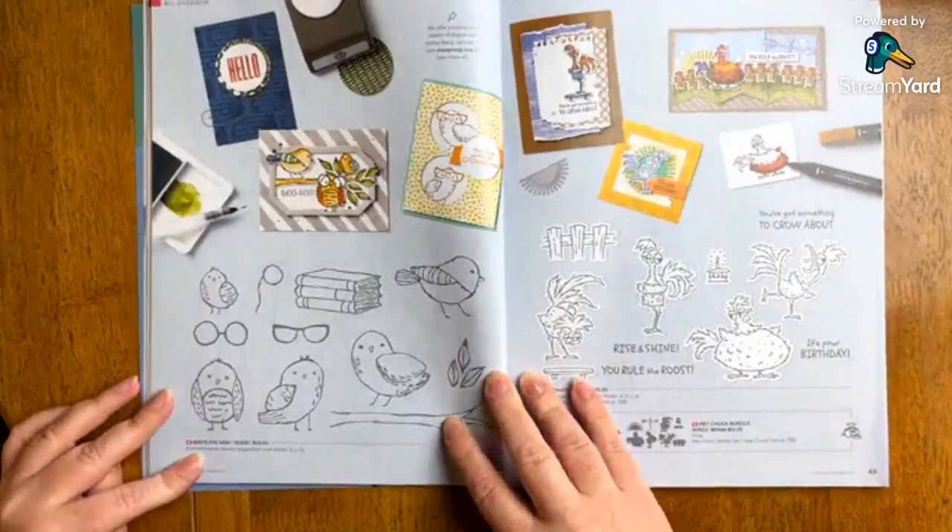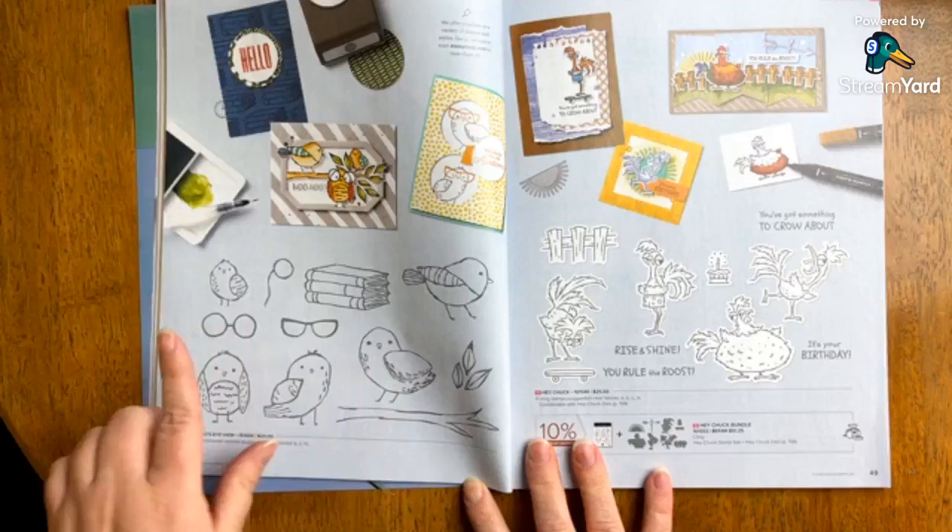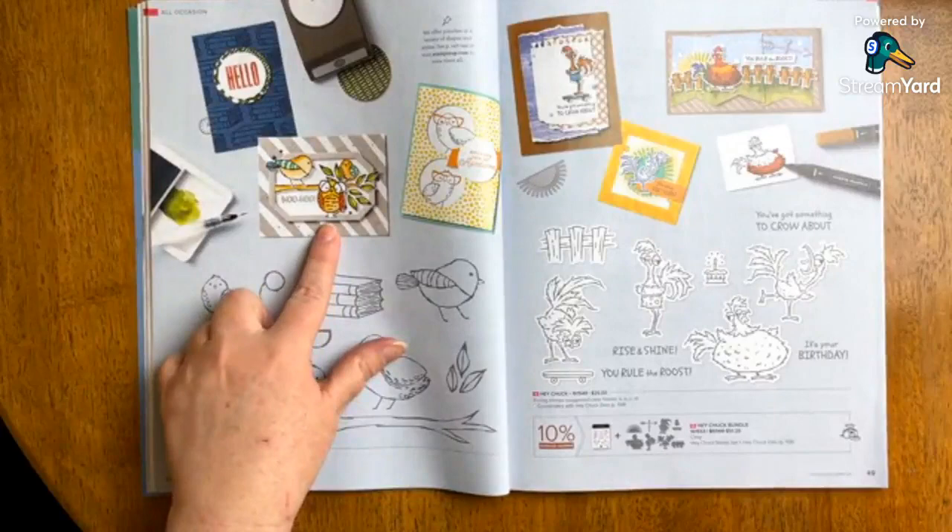Bird's Eye View — it's so cute. This is an example of a stamp set that is all images, so it would blend really well with one of the word sets we were just talking about. If you like birds, I think you're absolutely going to love this. They had so much fun with those samples.